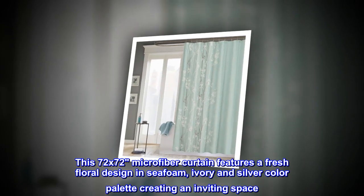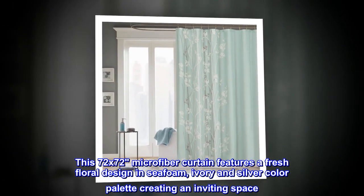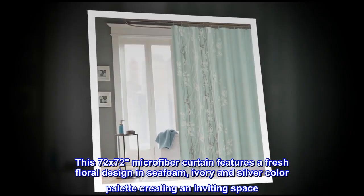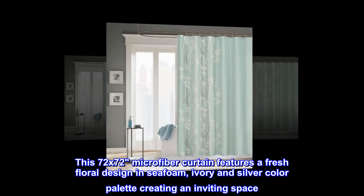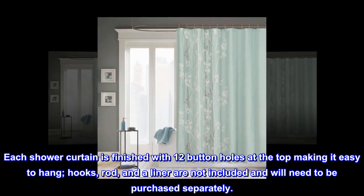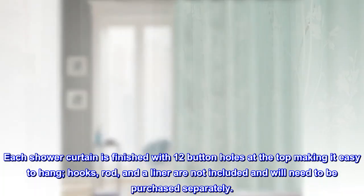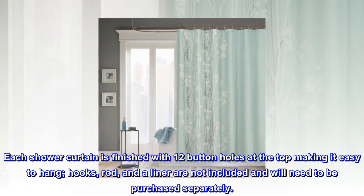This 72 by 72 microfiber curtain features a fresh floral design in seafoam, ivory, and silver color palette, creating an inviting space. Each shower curtain is finished with 12 buttonholes at the top, making it easy to hang. Hooks, rod, and a liner are not included and will need to be purchased separately.